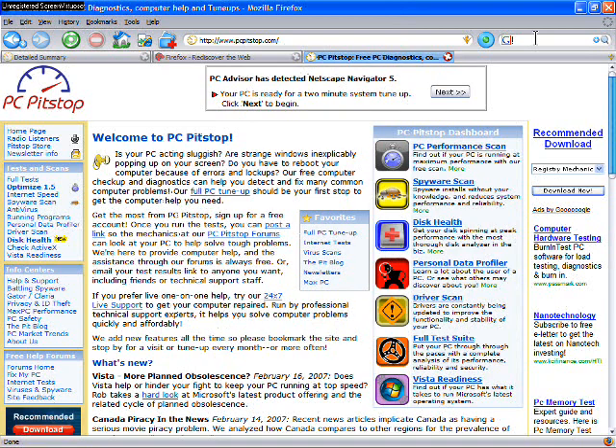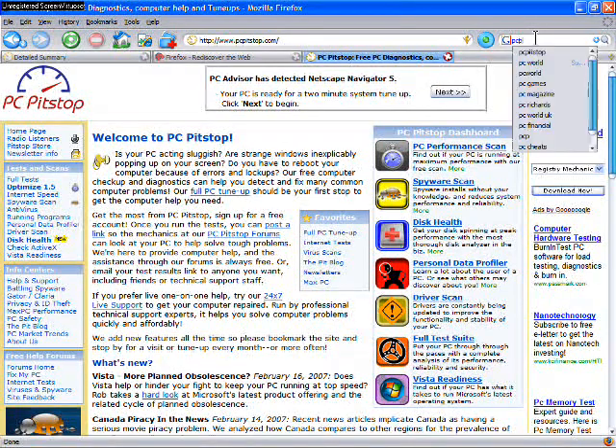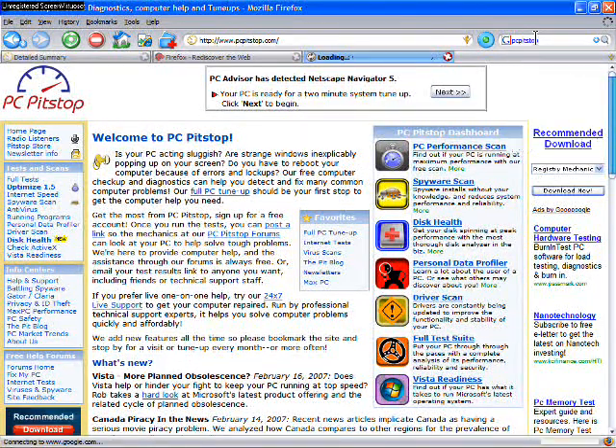Integrated into Firefox is the search box, and I was shocked at how cool the feature is. You just type a few letters and the search gives a list of recommendations after a few quick keystrokes.